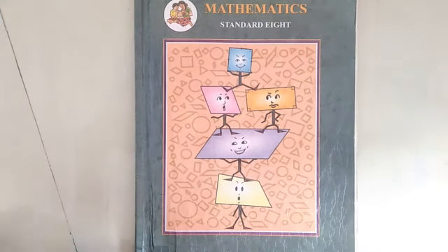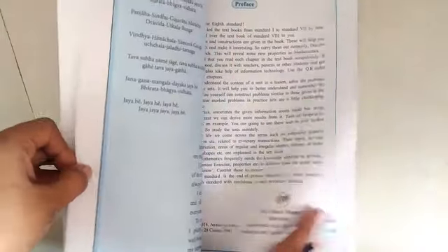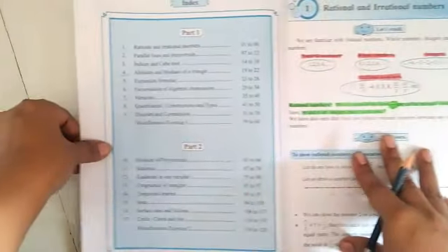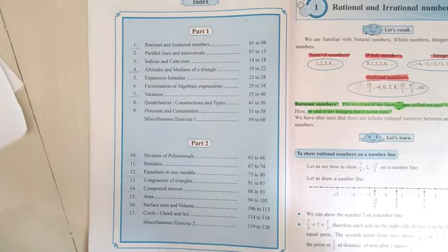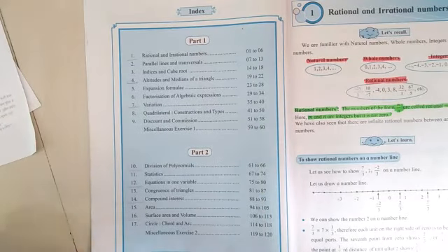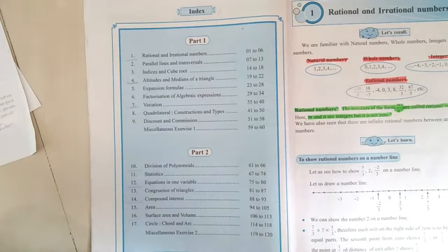Due to COVID-19, many schools are not running practically, so teachers are not getting sufficient time to teach all the units from the textbook. As a result, only a few portions from each unit have been reduced according to government rules, only for the academic year 2020-2021. You are going to note down with your pencil which portions are reduced from the textbook, which will help you while learning throughout the year.